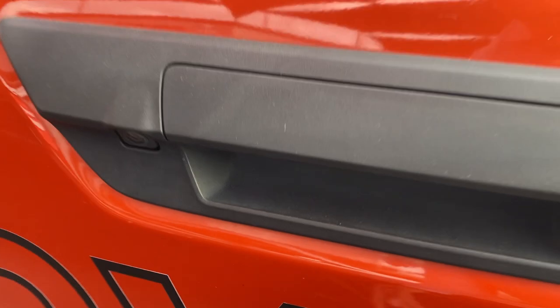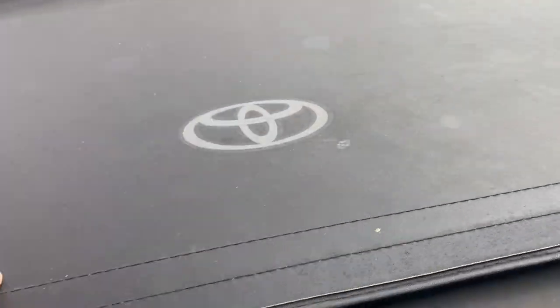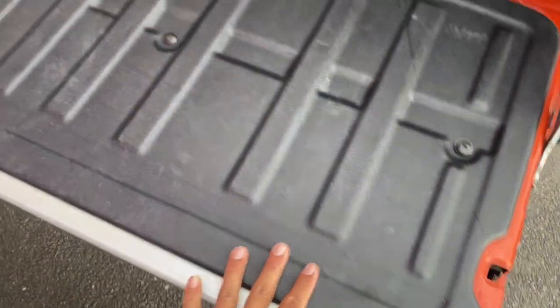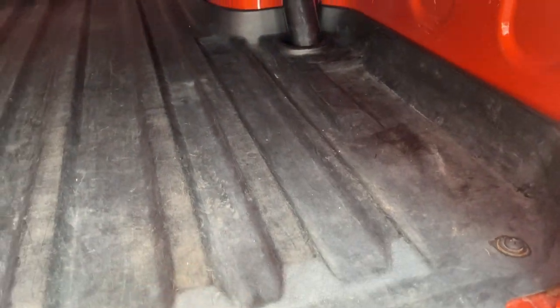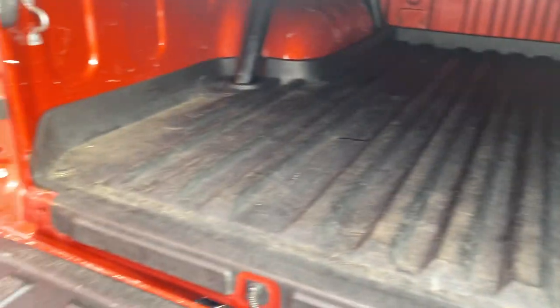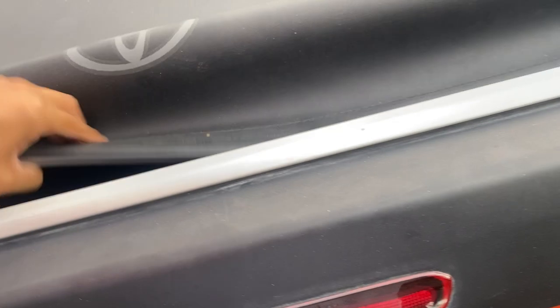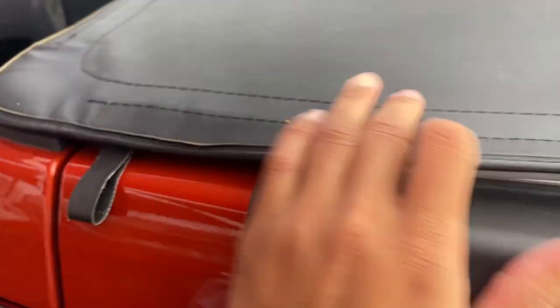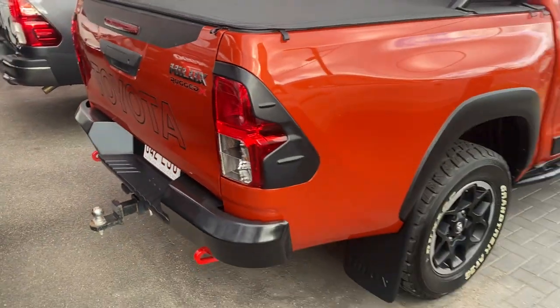The Hilux Rugged X badge is blacked out compared to the chrome finish on basic models. You've also got the reverse camera. Now let me open up the soft tonneau cover — also genuine from factory. There are a few little marks on the side of the tray but nothing too major, it is a tray after all. You've got the tub liner fitted, a power point in the back, and the cover clips on very easily and sits flush on the tray.